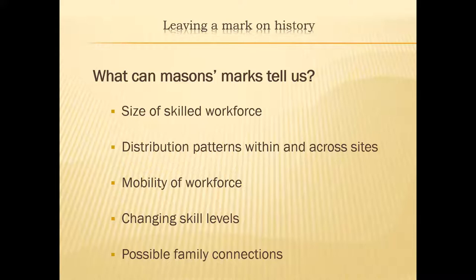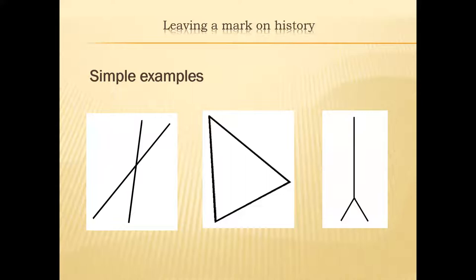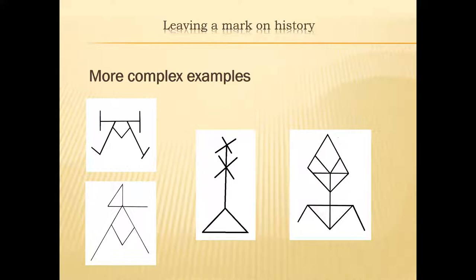Here are some simple examples of two and three-line marks — very straightforward. There's a big difference between the triangle in the middle and the inverted Y on the right, yet both use three lines. All three have been found at Glasgow Cathedral. Here are some more complex examples that really stretch credulity: the top left has nine lines, the bottom left has seven, the middle mark has eight, and the one on the right has 13 lines — a mark found outside the north door at Glasgow Cathedral.